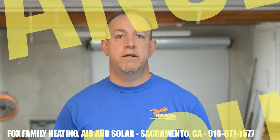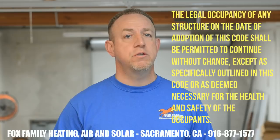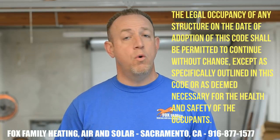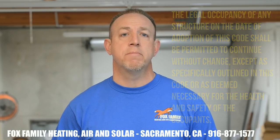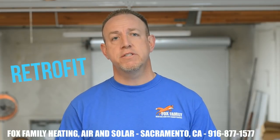The International Mechanical Code says: in additions, alterations, or repairs, the legal occupancy of any structure on the date of adoption of this code shall be permitted to continue without change except as specifically outlined in this code or as deemed necessary for the health and safety of the occupants. It's called retrofit. By definition, it's an act of adding a component or accessory to something that didn't have it when it was manufactured. As HVAC technicians, this applies when we change out equipment at a house that has already been built, approved by the inspection process, and stamped. Anything installed after that is considered retrofit.